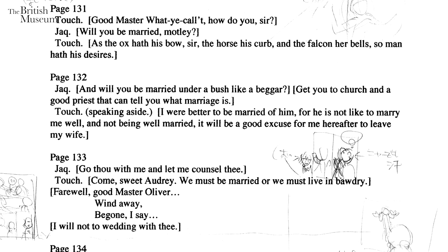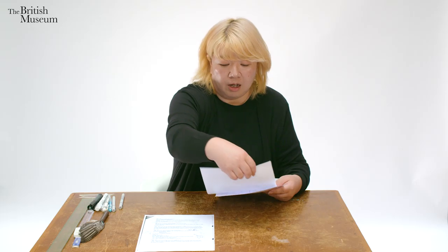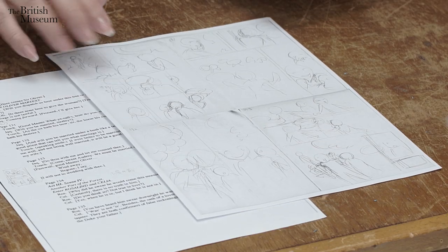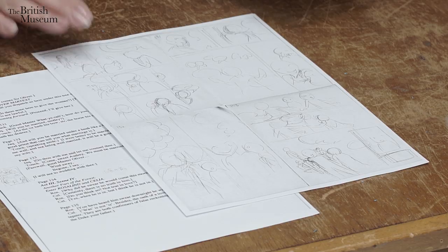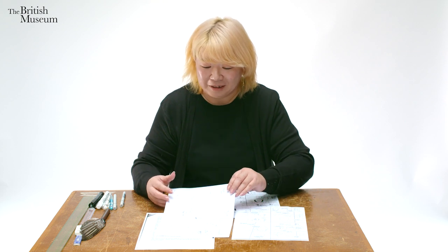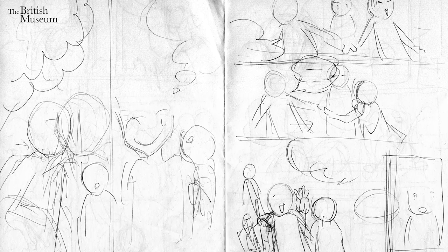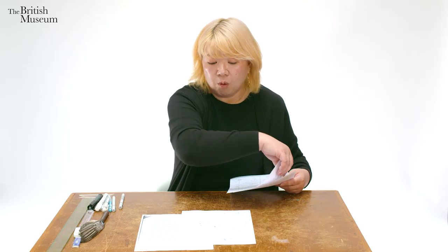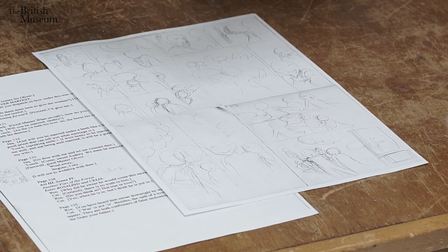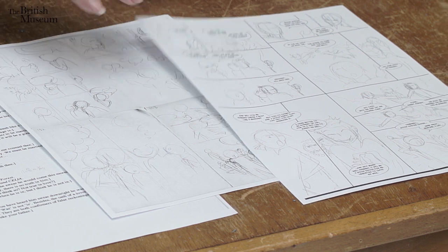I make notes on those important parts. Then I do a very rough planning drawing like this. If the writer is not very familiar with comics or manga, they will get really confused with this roughness. And when I'm satisfied, I will do more precise sketches like this, with speech bubbles included.